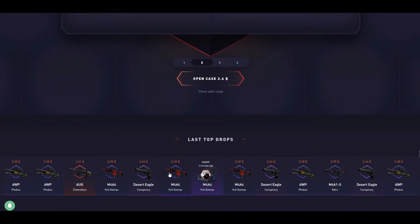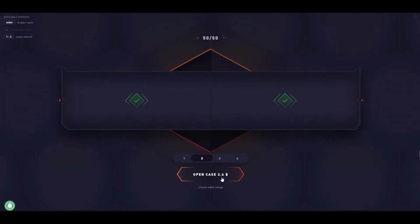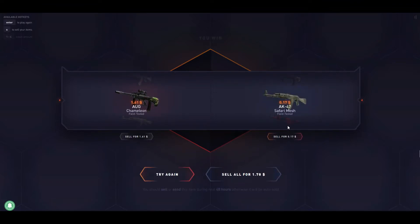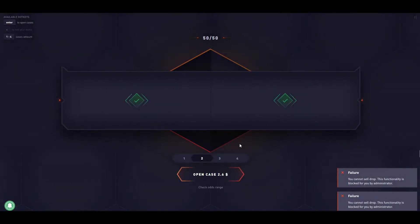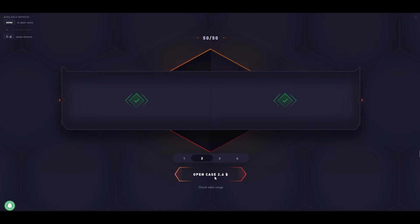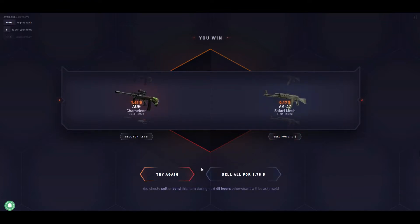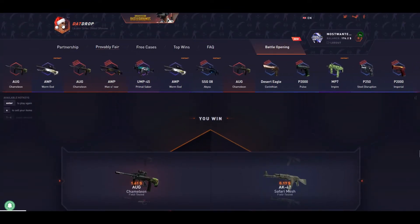We'll open the 50/50 case — let's see what this case is about. It's all 50/50 odds. We'll open two of these, it's worth $2.60 — let's make some profit. Not bad, we got $2 back. We'll go for two more. Another same items — okay, we'll move on.